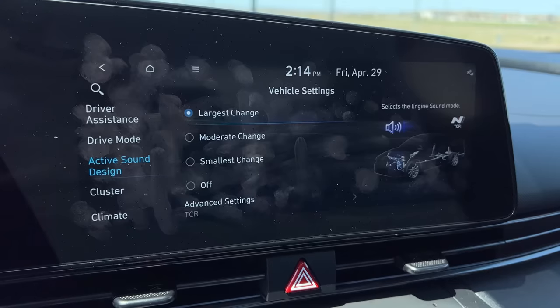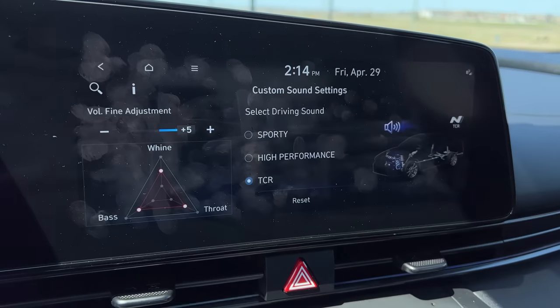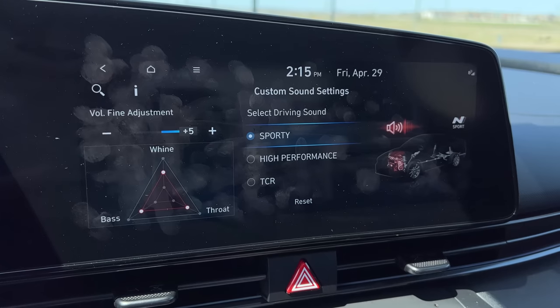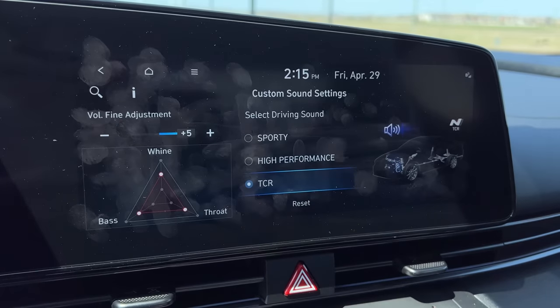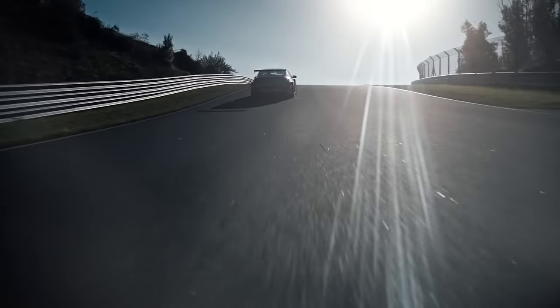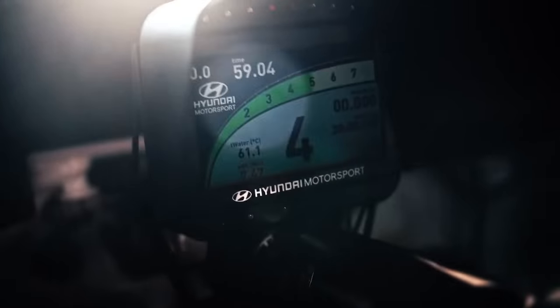Next up — pumped-in audio. I don't have any in the Kona N — just a few backfires you could hear from outside. In the Elantra N, I have a lot of different pumped-in audio that I can customize with a graph to change how much wind, bass, and throat I have. The preset modes go from sporty to high performance to TCR. TCR is the one that makes the biggest difference and kind of sounds like a TCR car. They made the sound like straight-cut gears when you're off the throttle — that's when you hear it the most. I really like it and how customizable it is.